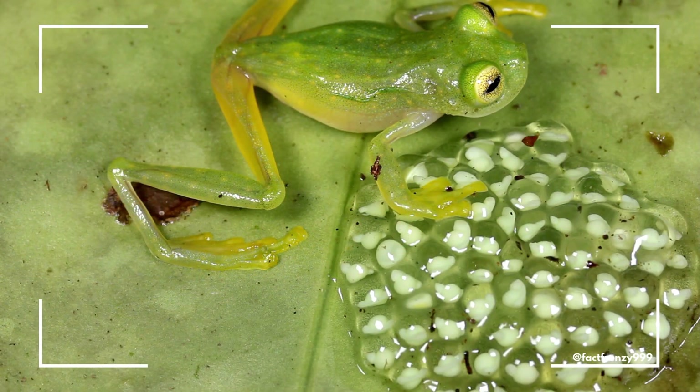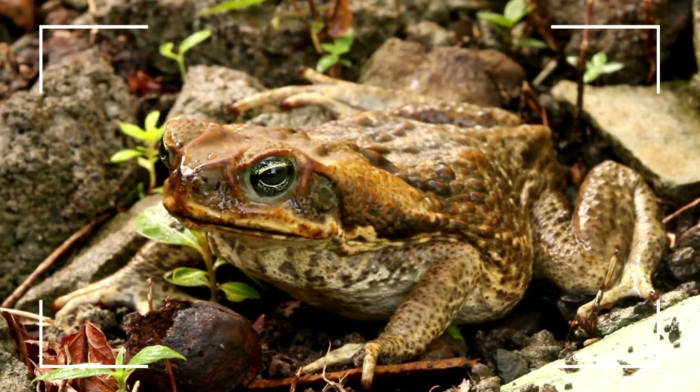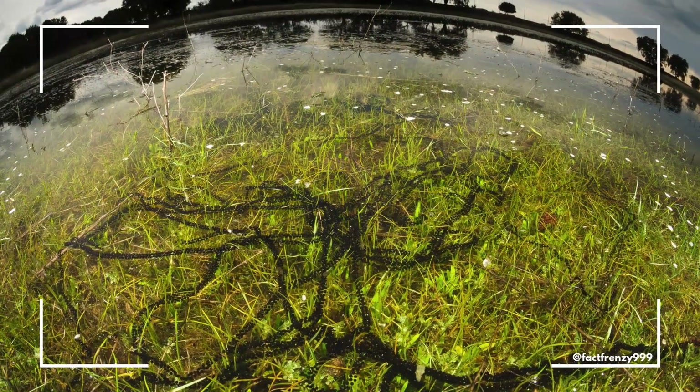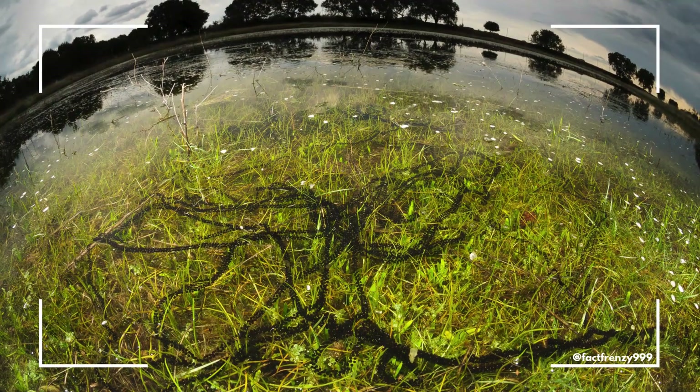Frogs also lay their eggs in clusters in the water, where their tadpoles hatch and develop into adults. Toads, on the other hand, are more terrestrial. While they do spend some time in water to breed, they are far less dependent on it compared to frogs. Toads can often be found in gardens, fields, and forests, especially in areas with humid conditions. Unlike frogs, toads tend to lay their eggs in long, stringy masses in water.